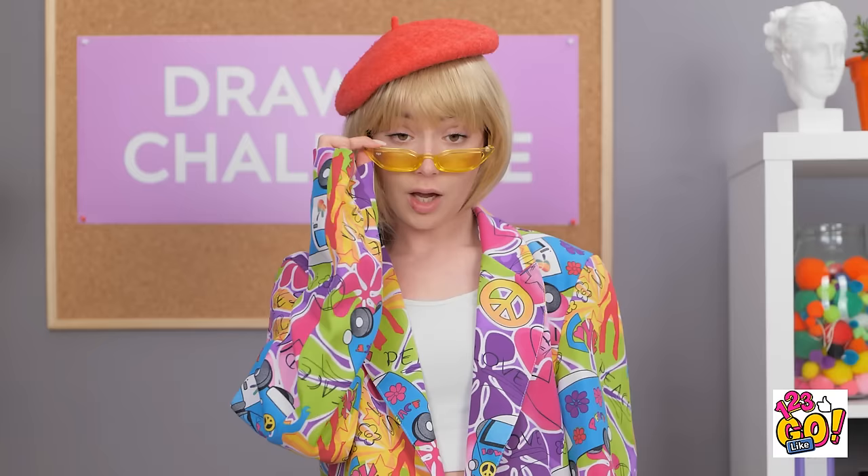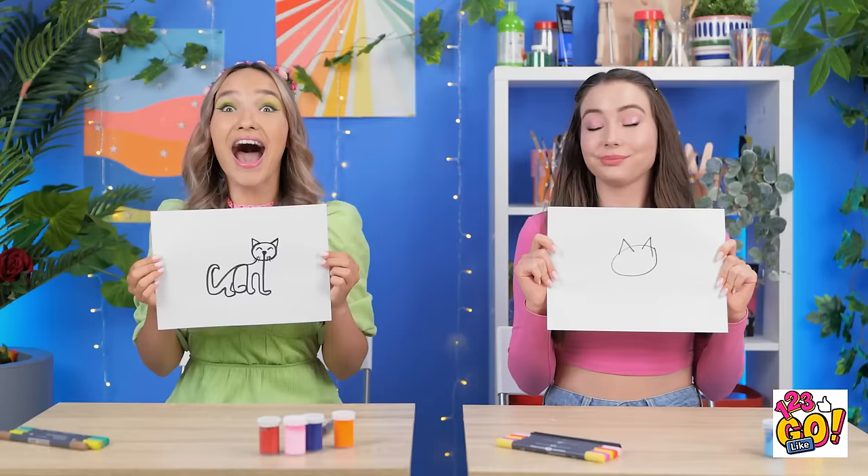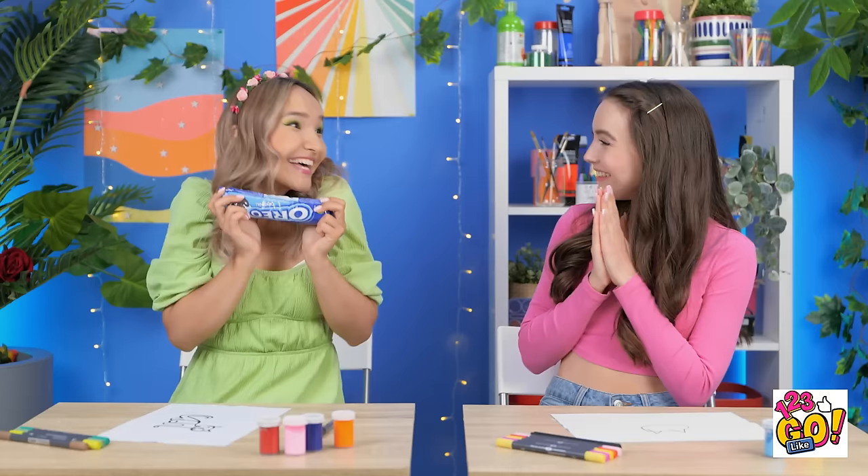Whoa! Good job! Let me see your kitty. Ta-da! Here's my finished kitty! I guess here's mine too. I got distracted. You can't win with unfinished art, so the winner's obvious. I did it! Me and my kitty won another round! Yes! Cookies! I love cookies!